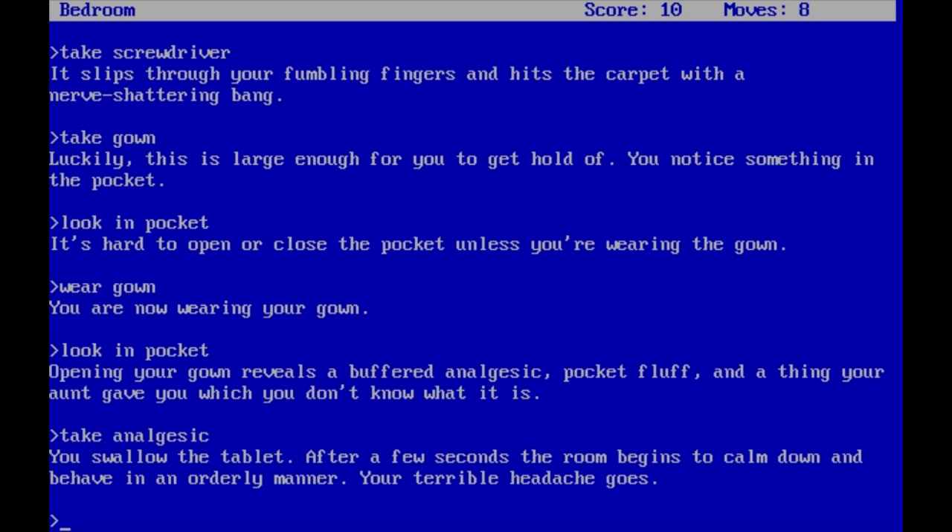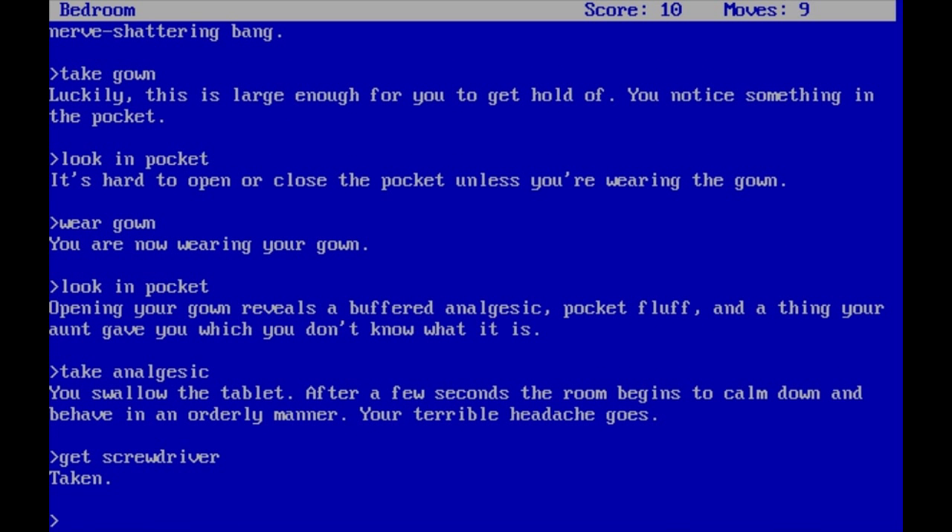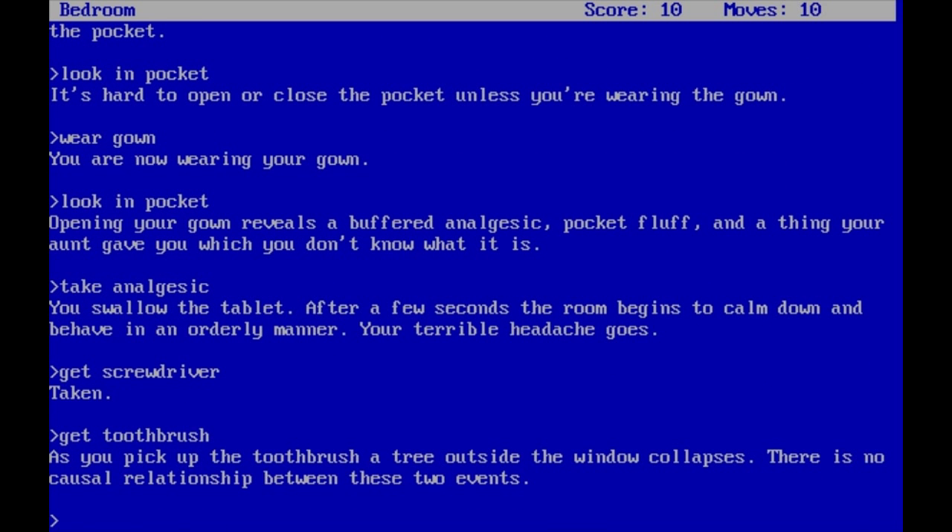So we got the gown. Let's get the screwdriver — there's no 9 in screwdriver. Taken. If I learned something in school, it's that there's no 9 in screwdriver. Toothbrush. 'As you pick up the toothbrush, a tree outside the window collapses. There is no causal relationship between these two events.' Fair enough.